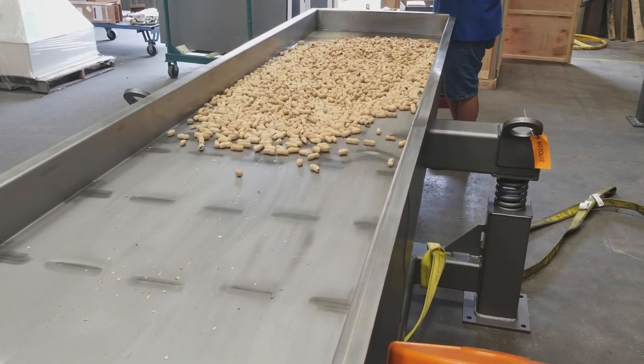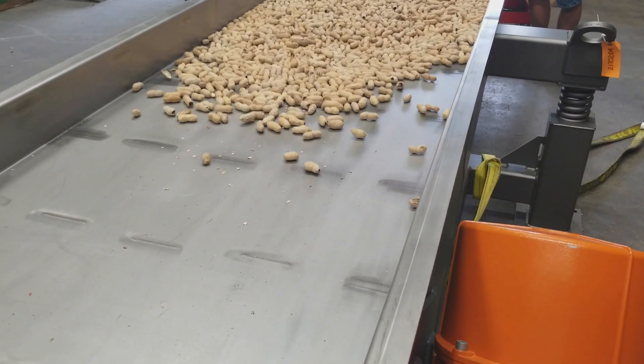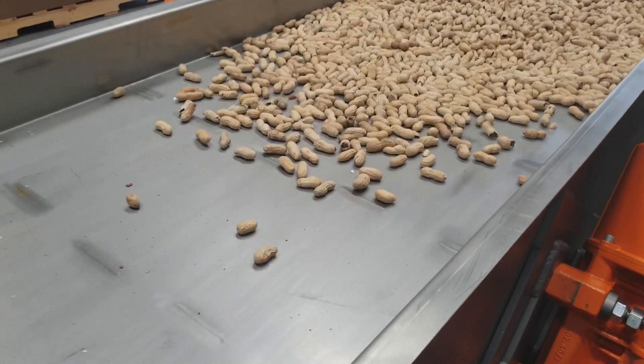Food production involves sophisticated equipment and technologies to ensure product quality during processing. This is especially important when food products are manufactured in large quantities, such as peanuts.